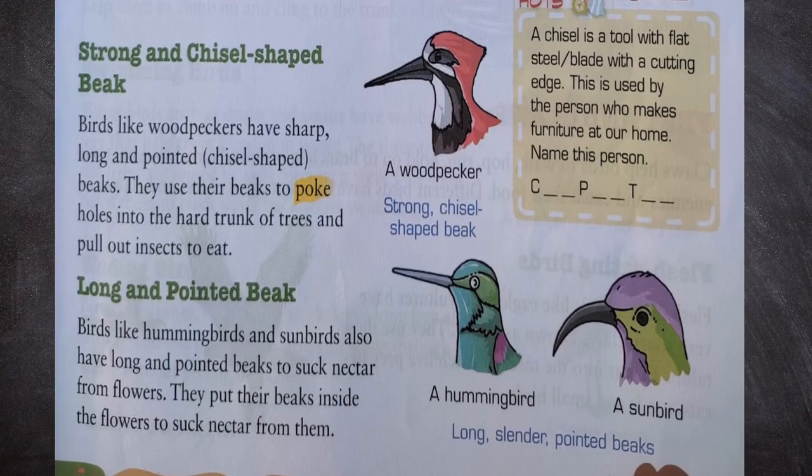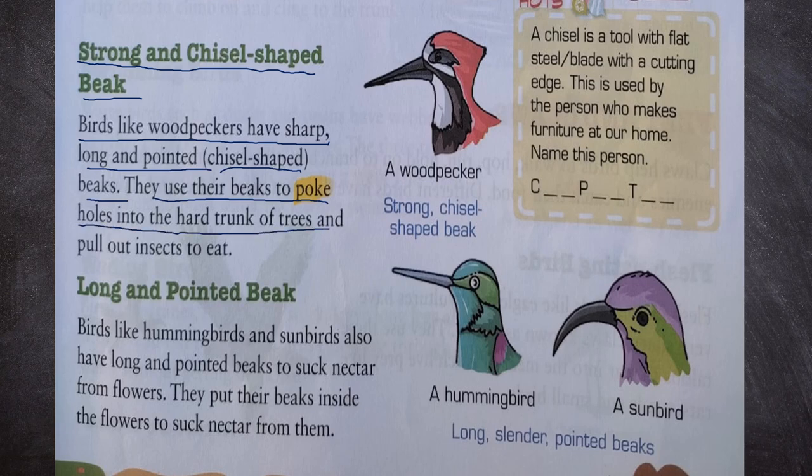Now let us see strong and chisel-shaped beak. Birds like woodpeckers have sharp, long and pointed chisel-shaped beaks. They use their beaks to poke holes into the hard trunk of trees and pull out insects to eat. We can see a chisel-shaped beak of a woodpecker. A chisel is a tool with a flat steel blade with a cutting edge, used by a person who makes furniture.